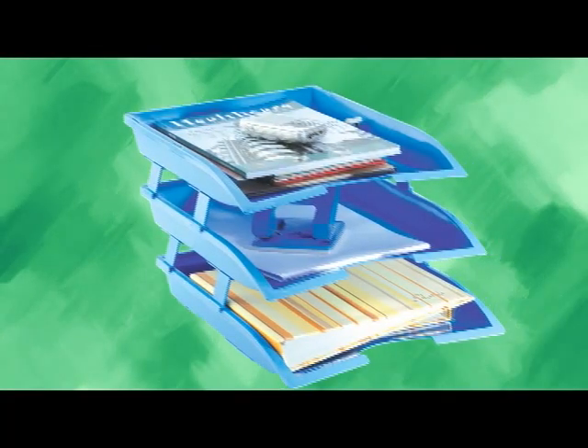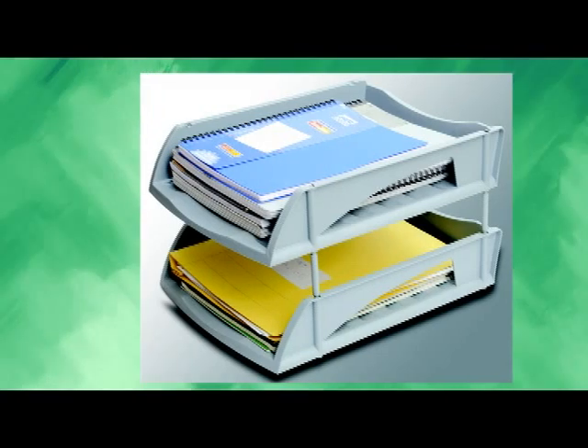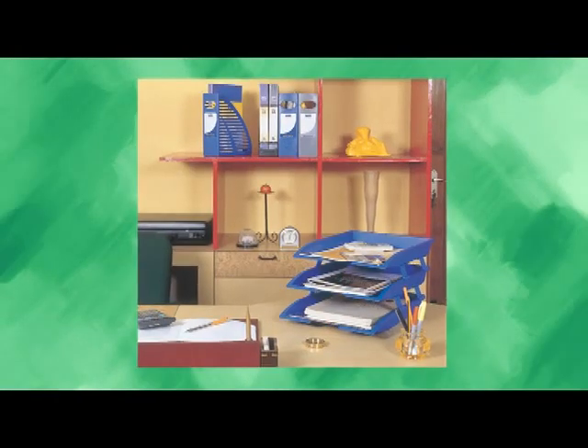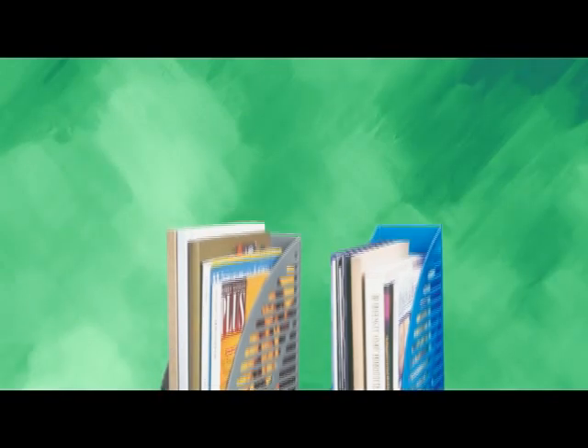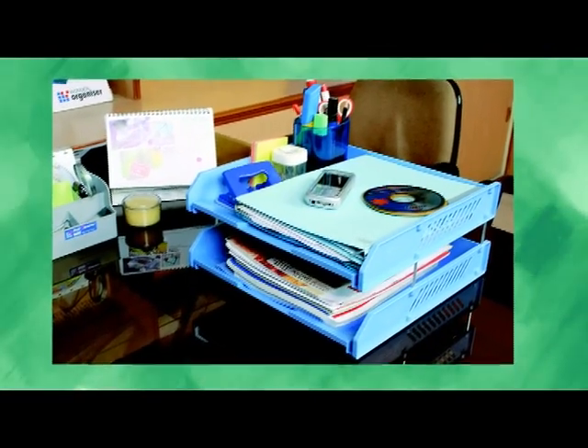Desktop accessories — a blend of functionality, sophistication and durability. Enlarged sizes of paper trays and magazine racks make them more adaptable and usable to Indian usage.